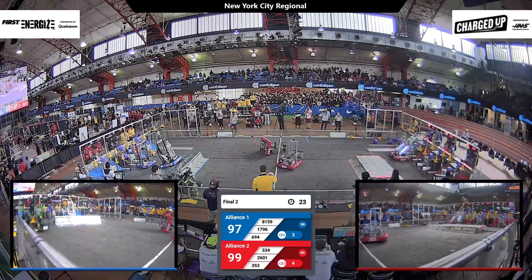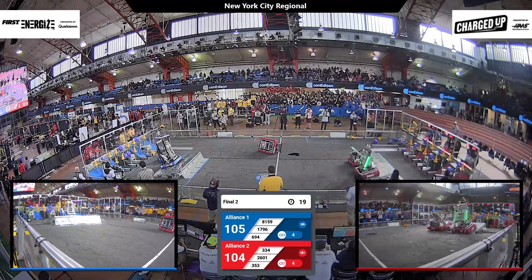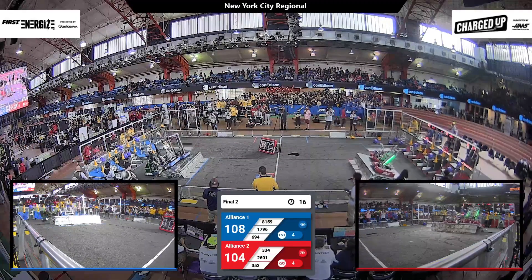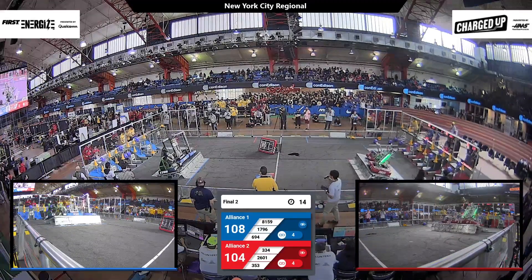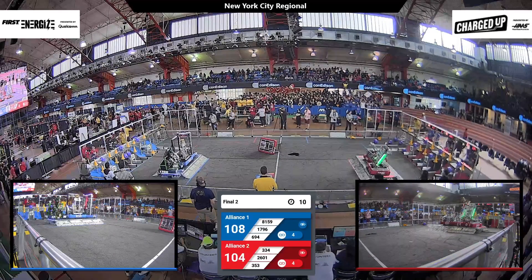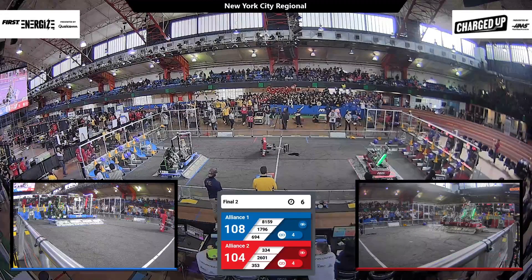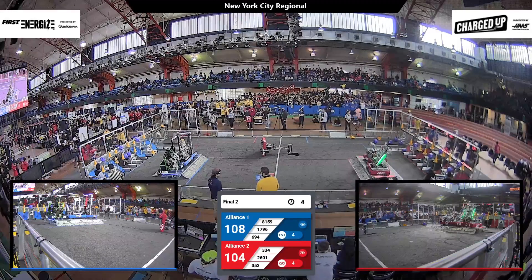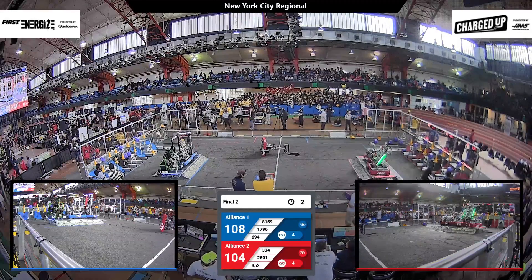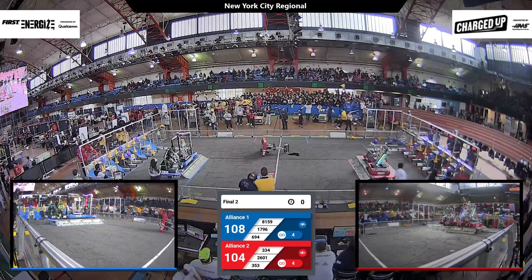Steelhawks, with a cube in possession, dropping it off into one of the upper nodes, quickly climbing atop the charge station and attempting a balance with their captain, the Pobots. Meanwhile, on blue, we have three robots up looking to balance, and they get the engage off. Two robots engage for red, three for blue, as the Technics try to get back on their wheels, the match comes to a close.